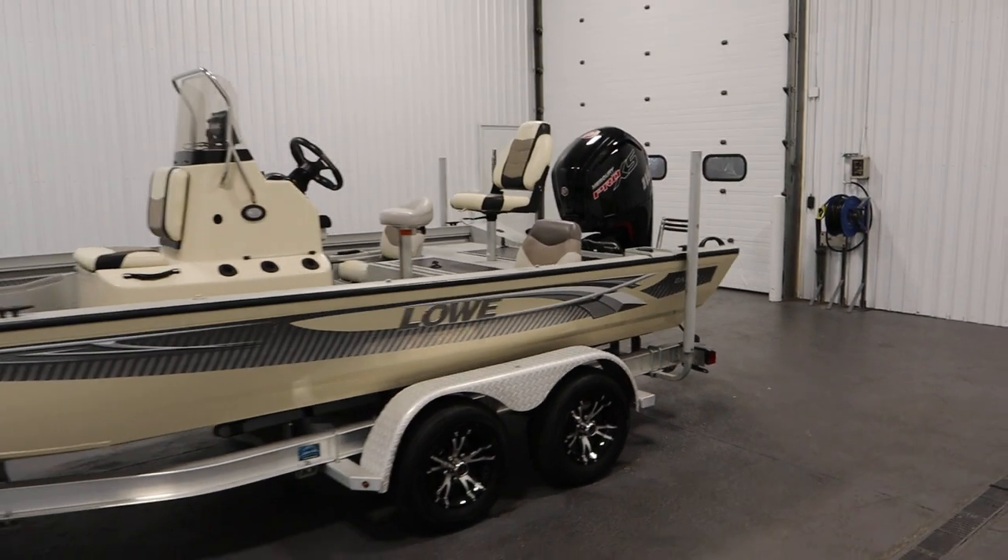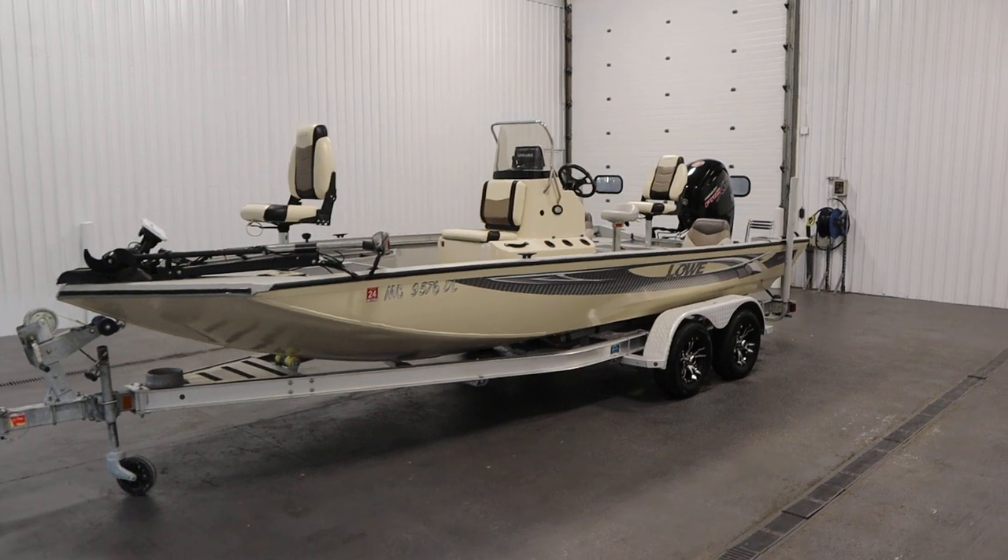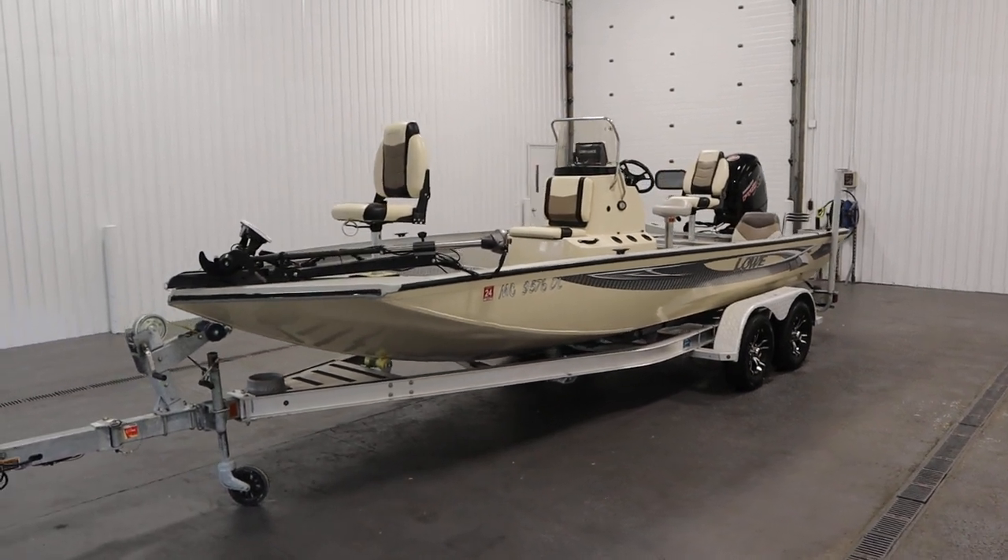Once again, this was a nice 2017 Lowe 20 Center Console Bay. Thank you for watching and have a great rest of your day.